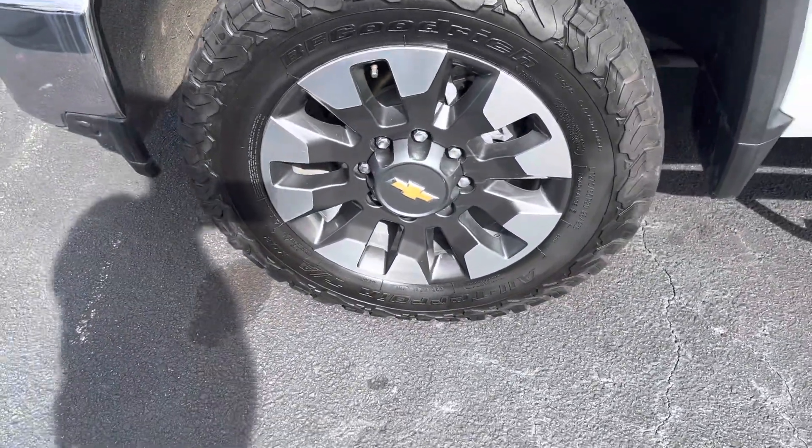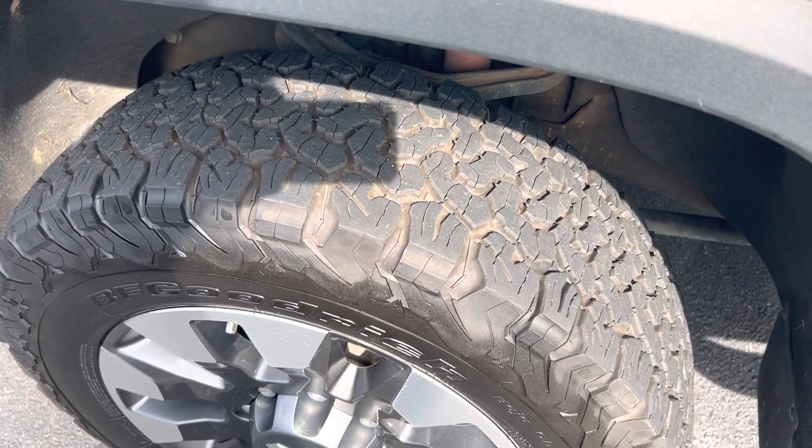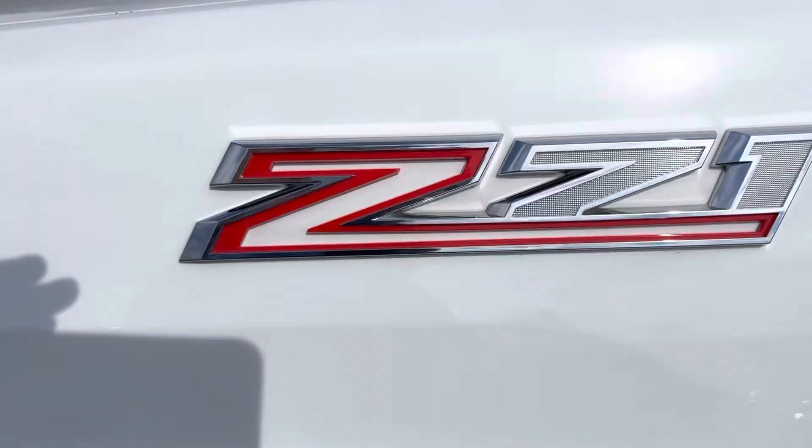Gorgeous looking alloy wheel. You can see basically brand new BF Goodrich tires on there, so that won't be a concern anytime soon. Duramax Z71.